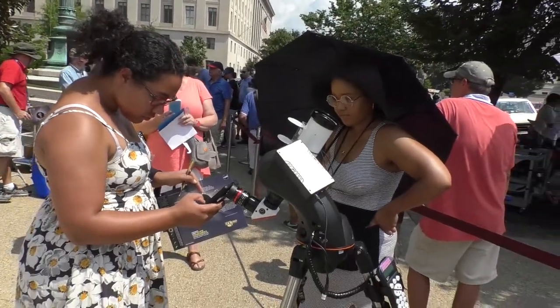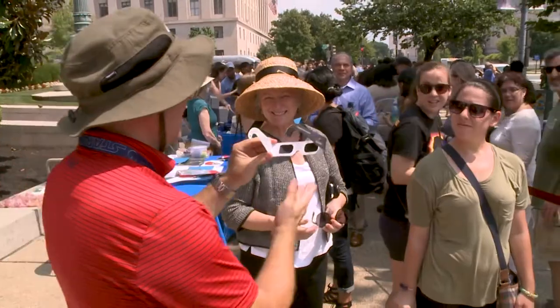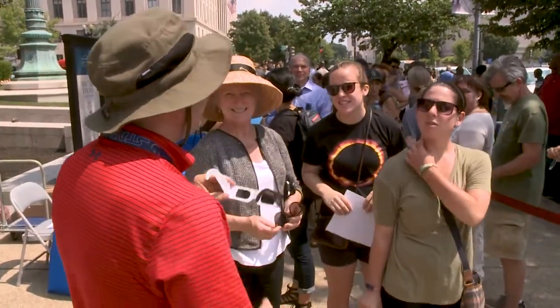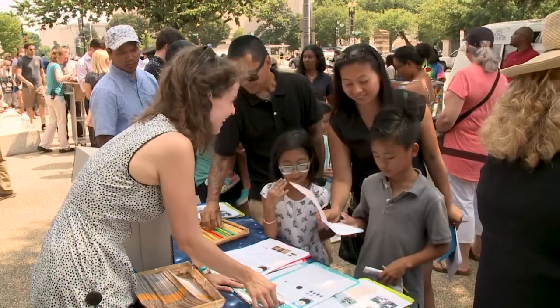So the sun is very red. The sun isn't red in real life — basically this telescope is a Hydrogen Alpha Telescope. It's filtering out all of the light from the visible spectrum, except for one sliver of the hydrogen emission spectrum, which is that red.